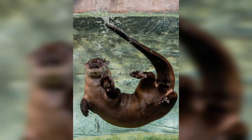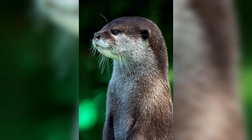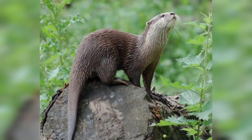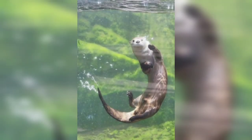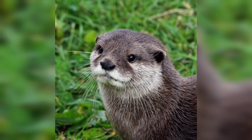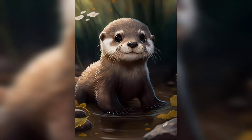They're also very curious creatures and will often investigate anything that catches their attention. Otters have very dense fur that helps keep them warm in the water. This fur is also waterproof, which helps to keep the otter's skin from getting wet. Otters are proficient swimmers and use their tail to propel themselves through the water, and they also use their webbed feet to help them swim.